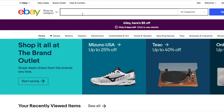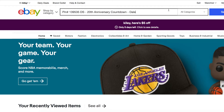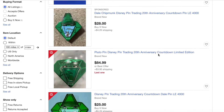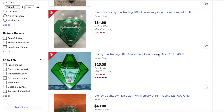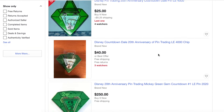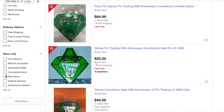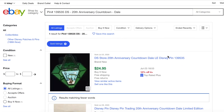Then I would copy that name and put it into eBay, and a bunch of listings will come up. With a series pin like this you might also see the Pluto, the Chip, and other pins in the series. I would then scroll down the page to where it says 'Sold Listings,' click on that, and it refreshes the page to show all the prices it has already sold for. Then I scroll through to see how much people were listing for versus the actual prices it sold for.